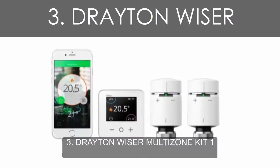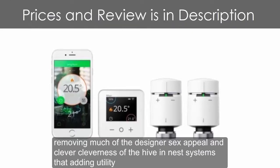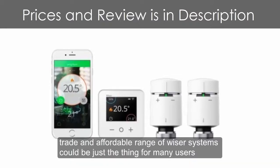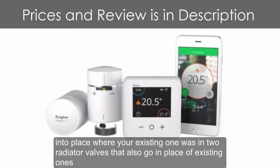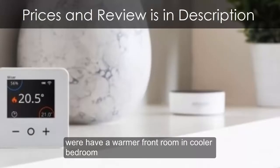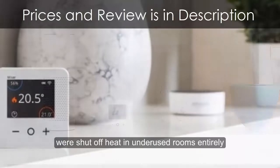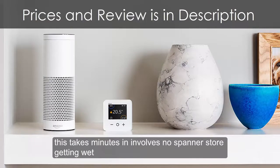Number 3: Drayton Weiser Multi-Zone Kit 1. Removing much of the designer appeal and cleverness of the Hive and Nest systems but adding utility, Drayton's affordable range of Weiser systems could be just the thing for many users. They do various setups for single and multi-zone heating and hot water systems, but the best option is a thermostat that slots into place where your existing one was and two radiator valves that also replace existing ones. As long as your system is fairly modern, this takes minutes and involves no spanners or getting wet.